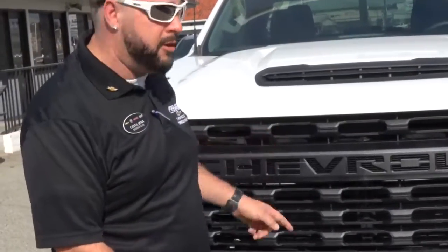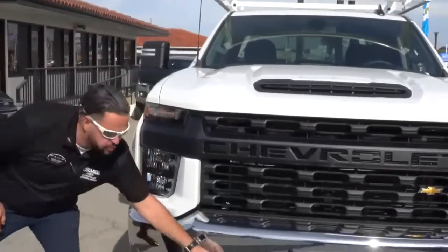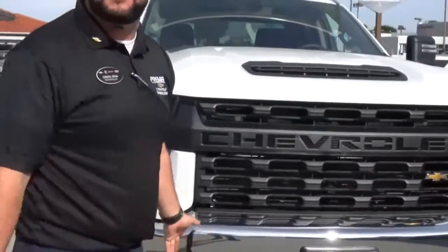Yo, this is G from Premier Chevrolet of Seaside. I just want to show you this badass truck right here. This is a 2500 Silverado 2020. Check out those tow hooks — you ain't going to use those because you'll never get them stuck, right?